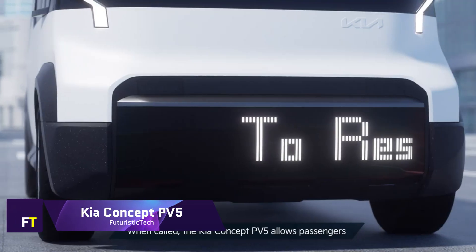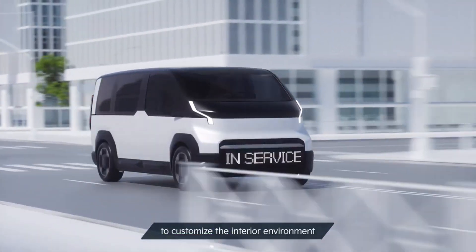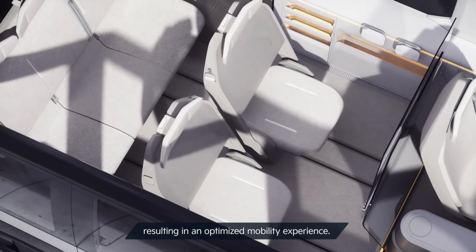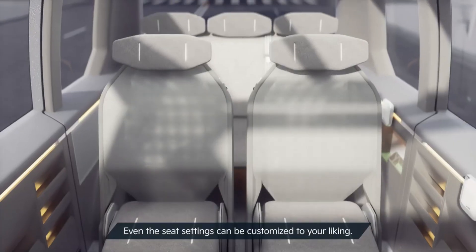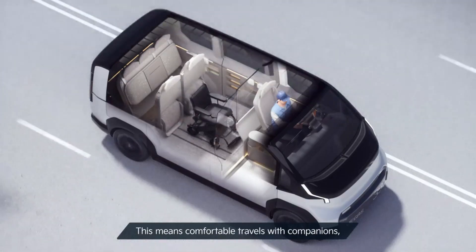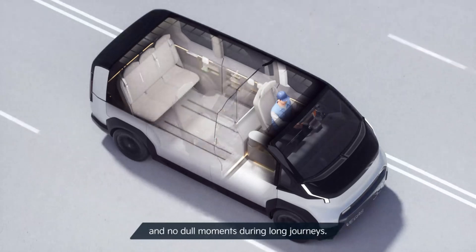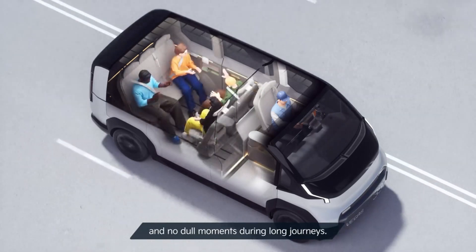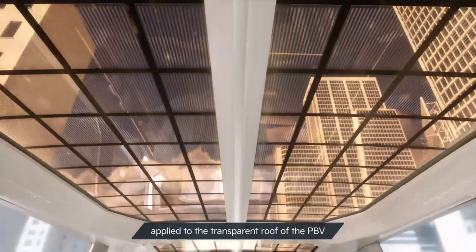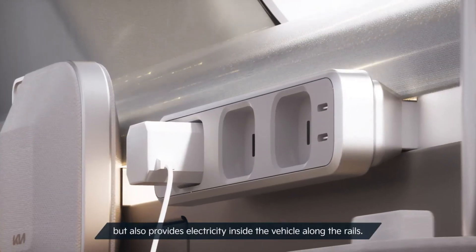Kia Concept PV5 — a futuristic electric car that embodies Kia's goals for the industry — is part of Kia's purpose-built vehicle portfolio and was unveiled at CES 2024. It offers flexible and adaptable mobility options. One distinctive feature of the PV5 is its modular architecture, which permits the integration of several body shapes onto a common base. Because of its adaptability, the PV5 can adjust to various demands throughout the day, going from a delivery van to a personal recreational vehicle.